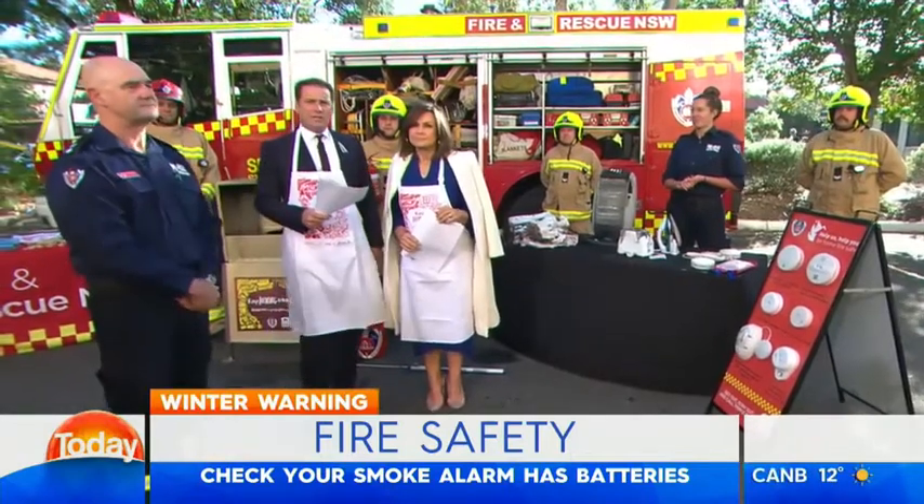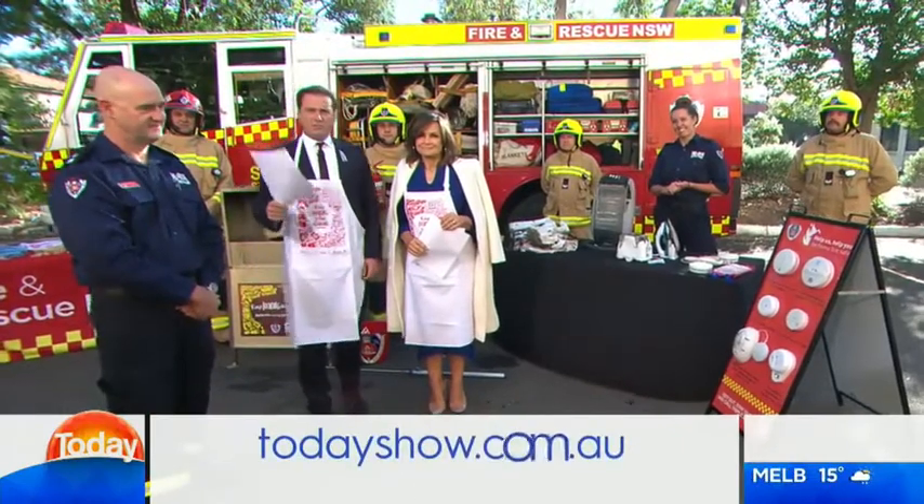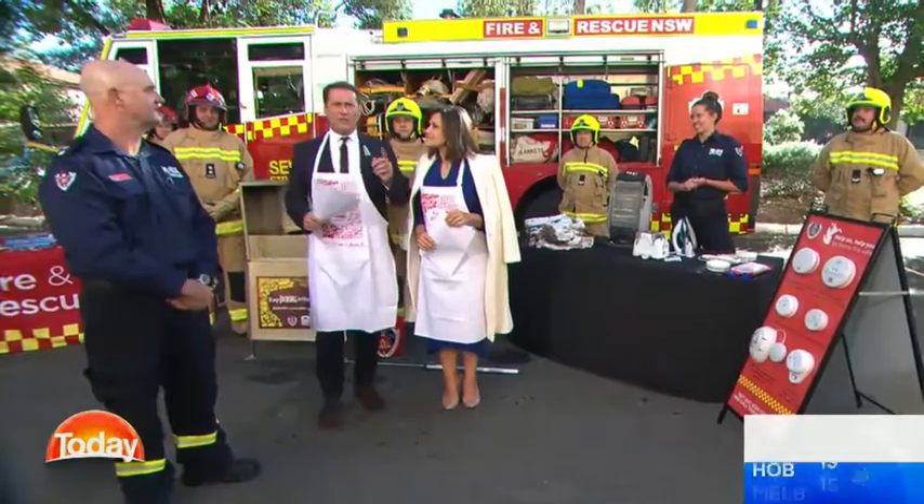Fire and Rescue NSW has a 'keep looking when cooking' campaign with safety information and recipes on their website. Head to their website for more information.